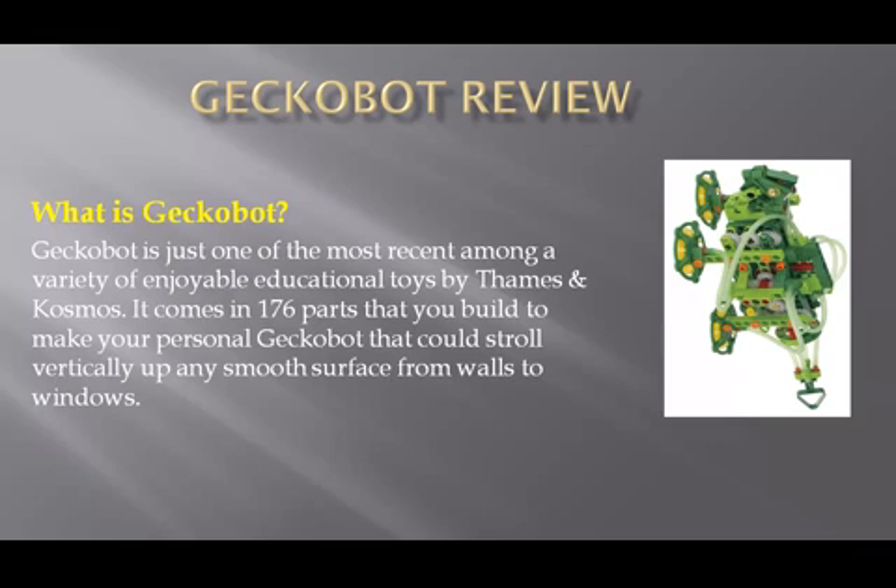So what is Gecko Bot? Gecko Bot is just one of the most recent among a variety of enjoyable educational toys by Thames and Cosmos. It comes in 176 parts that you build to make your own personal Gecko Bot that can stroll vertically up any smooth surface, from walls to windows.